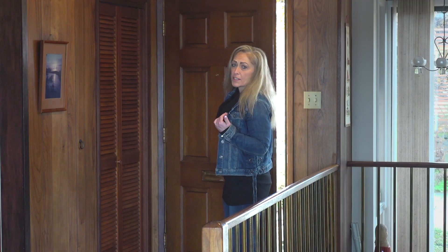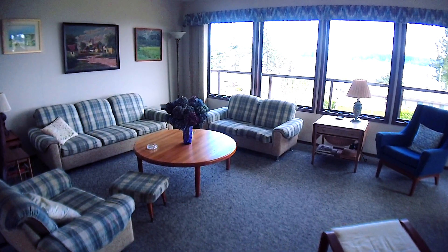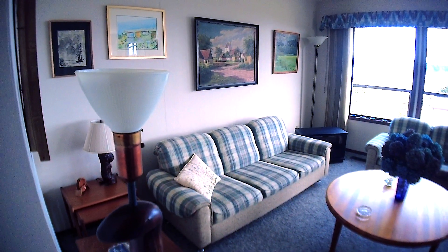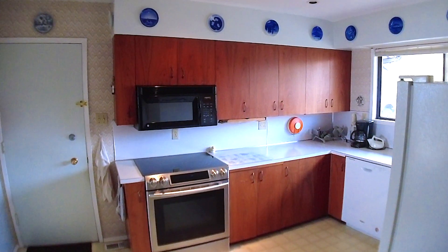The first thing you're going to notice about this home is how easy it is to live in. This style of home, a main level entry with a basement, is a hard product to find in Campbell River with everything being built on a hill. This is so nice because this floor plan allows you to walk right into the kitchen with your groceries — you don't need to be packing them upstairs.